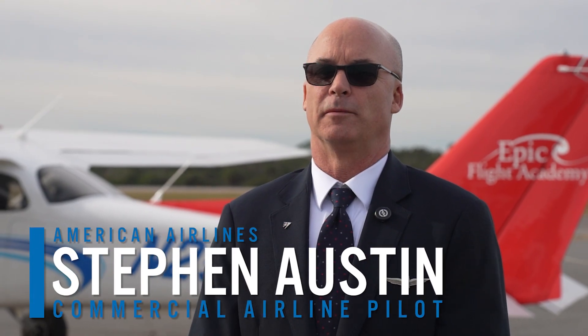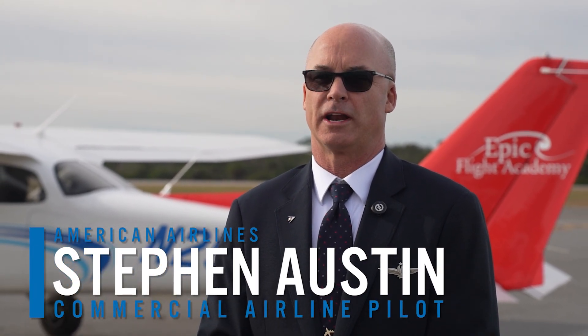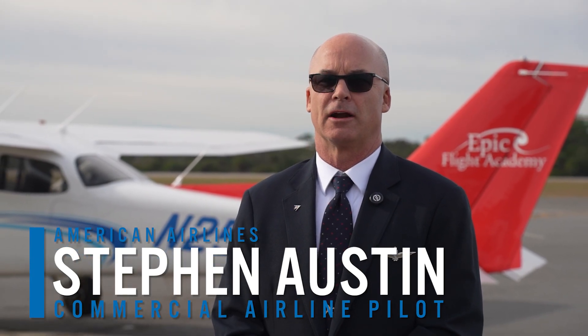My name is Steven Austin. I started in the military as an F-15 aircraft mechanic, and then I moved to a C-5 flight engineer. I retired from that, and I've been at American Airlines, currently a captain on the Airbus 321.